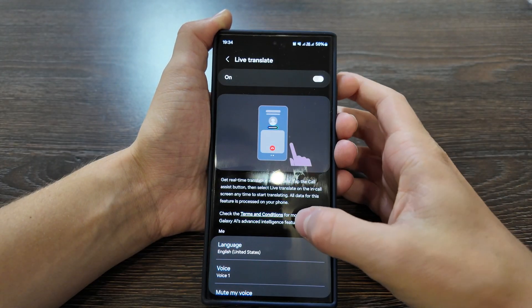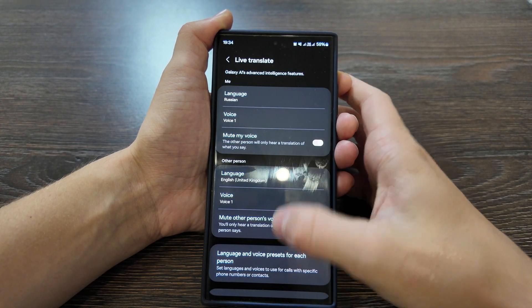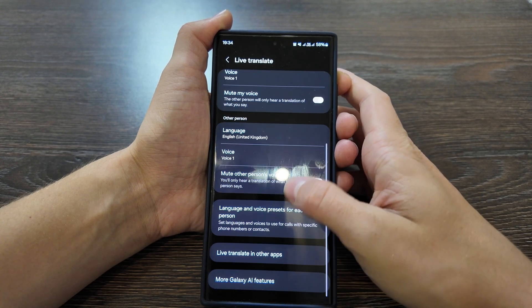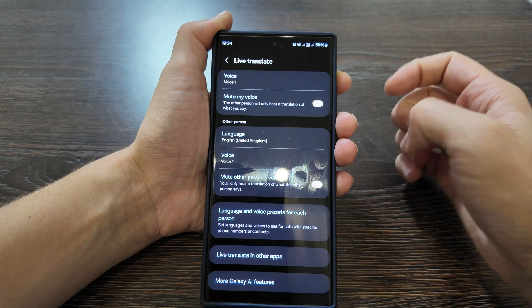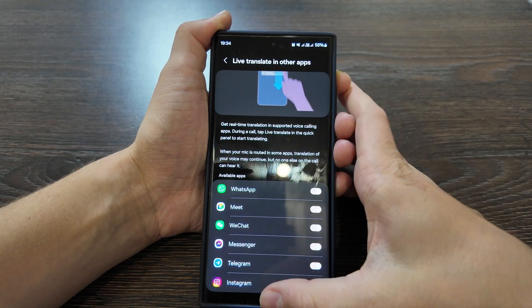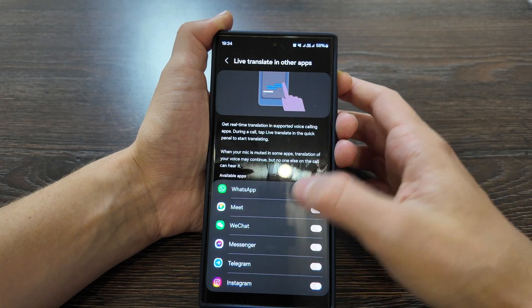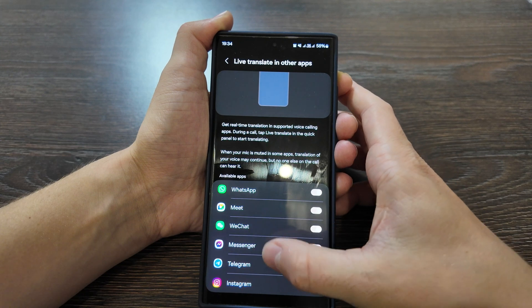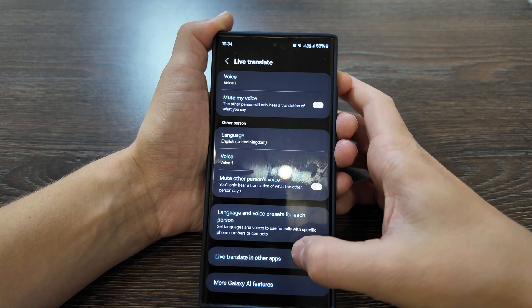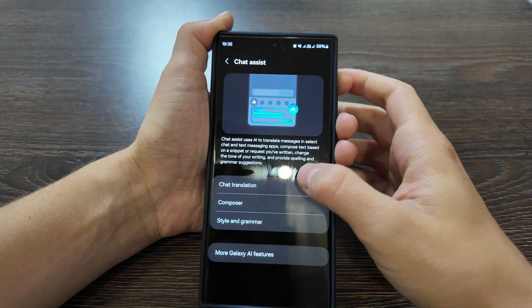You can select from available languages, and the other person's language can be selected as well. There are two types of voice, speech rate can be selected, and language and voice presets for each person can be configured. Live translating in other apps is also available here, with an increased number of supported apps — WhatsApp, Google Meet, WeChat, Messages, Telegram, Instagram, and Zoom should be supported as well.